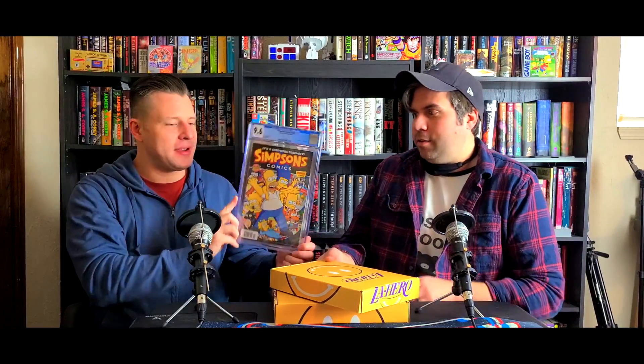Hey, welcome back to Nerd Tier! I'm Andrew, I'm Ryan, and we are doing an unboxing for that Spider-Man box. So choose your box — what is supposed to be in here? Comic books! What's the description, what could you possibly get? I think the grand prize was the Star Wars one, CGC signed by Stan Lee. This is too small of a box to have a CGC slab, so we didn't win the grand prize.